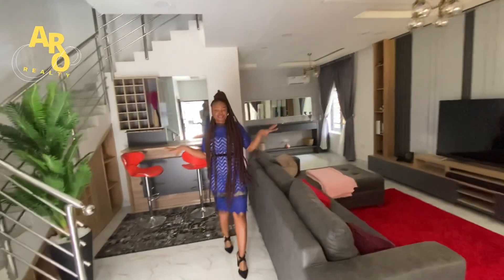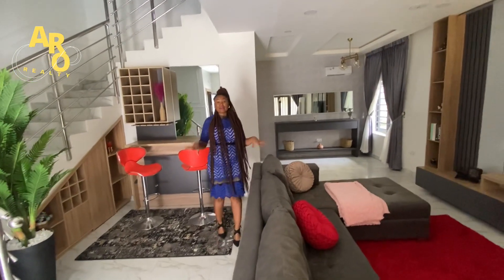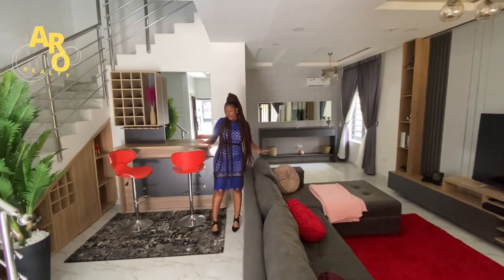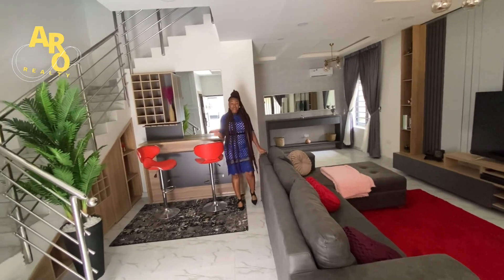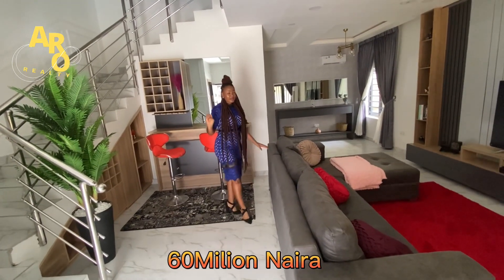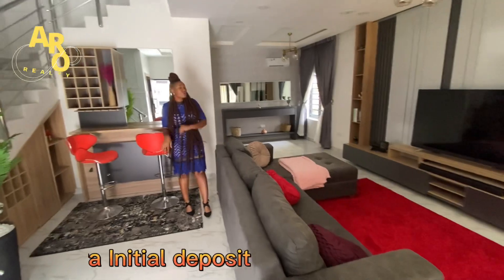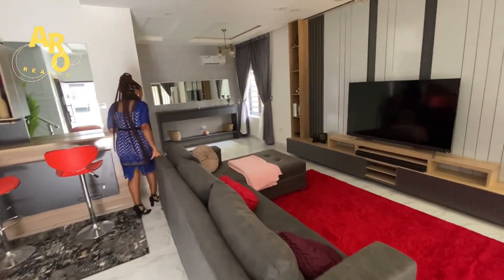This is the living room for this 3-bedroom terrace duplex here in Paragon Estate in Eberman. The price for this house is 60 million Naira with a 3 million Naira initial deposit, and you get to spread your balance over 5 years.